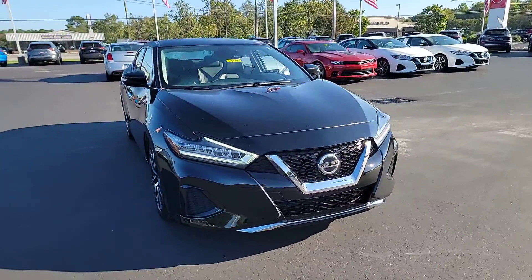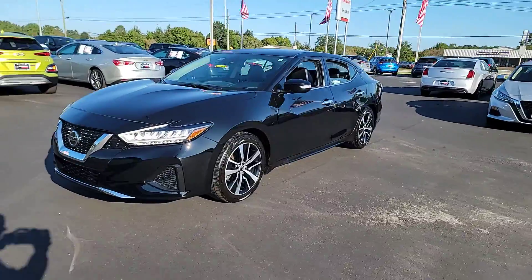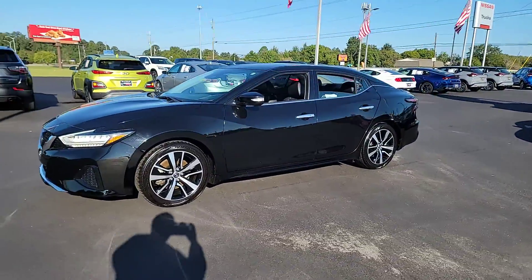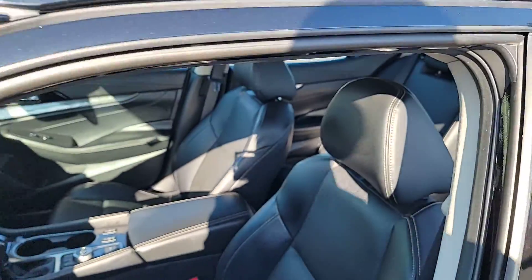Introducing the 2021 Nissan Maxima. This vehicle is an outstanding buy with fewer than 60,000 miles on the odometer. Here's a high performer with a penchant for safety — the Nissan Maxima.